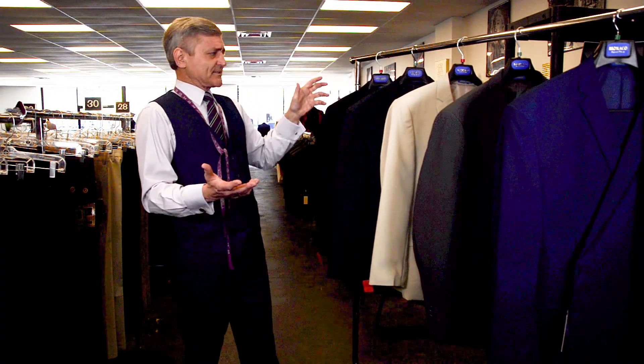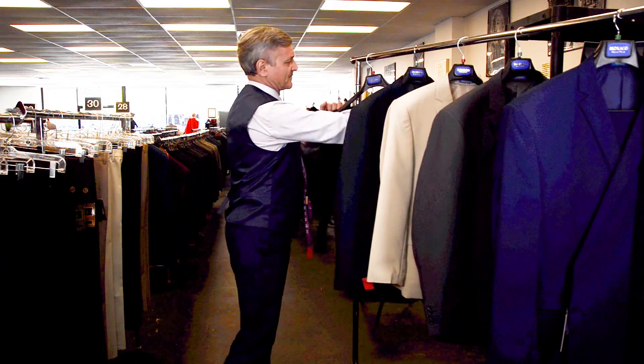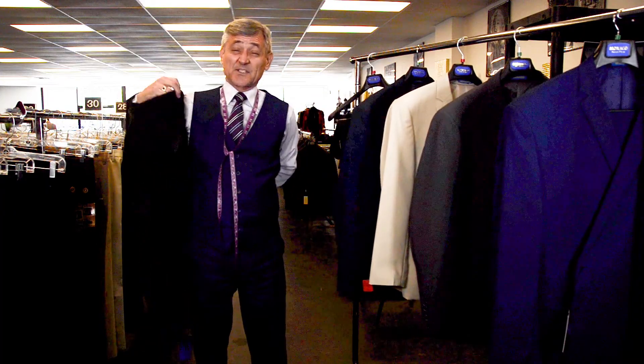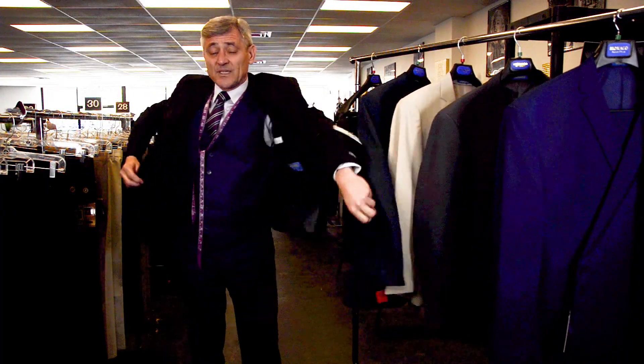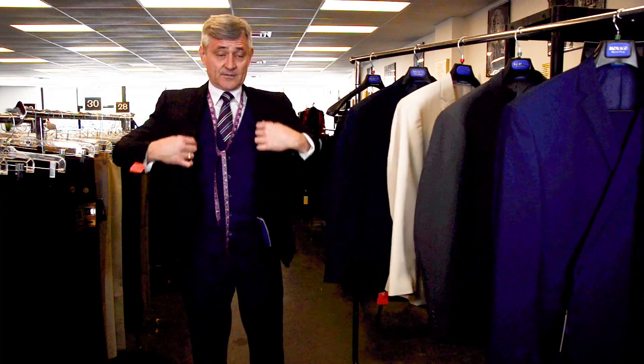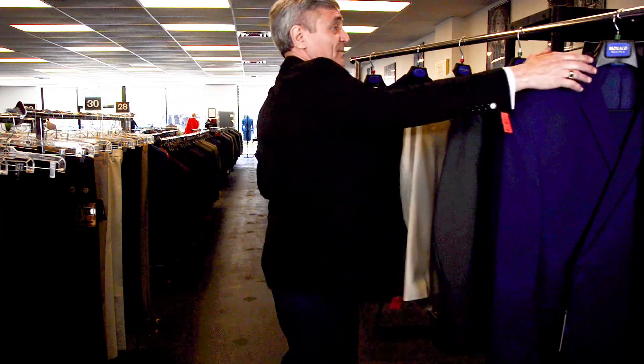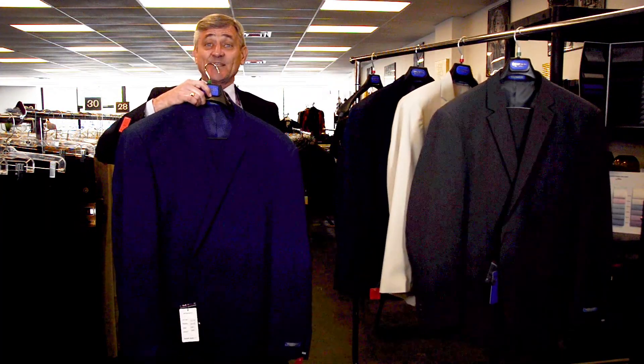What about sizes? We have sizes that'll fit me, including all the way up to size 62. And we can even do them, as you can see here, as a slim fit model for those of you that are interested. If you're not, we can fit you all the way up in assorted colors to size 62.